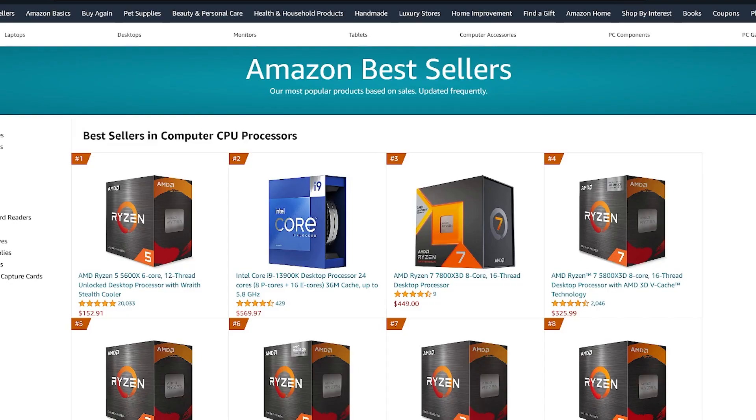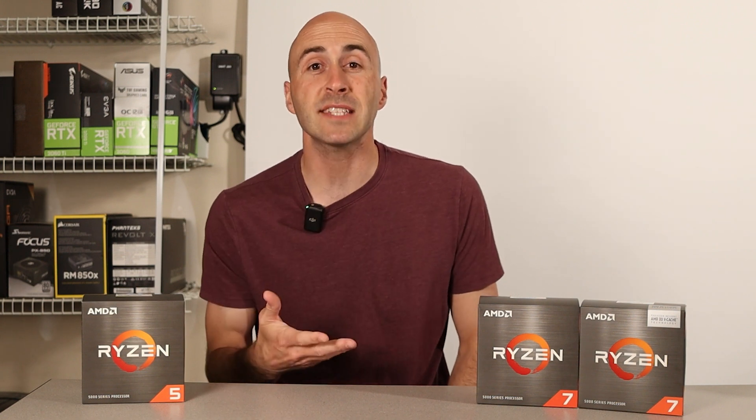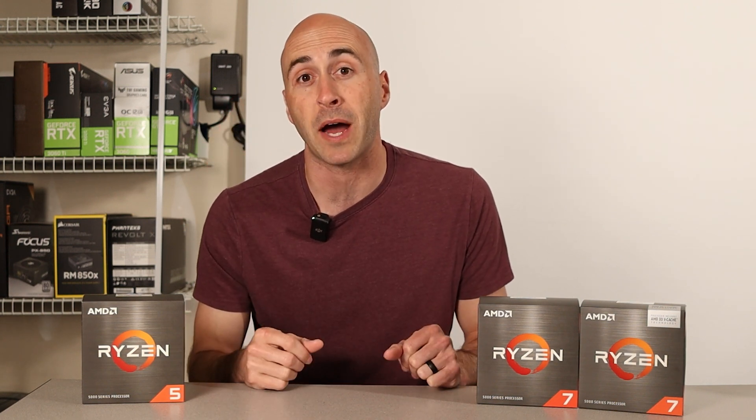Amazon makes a best-selling list for each of their products and updates them frequently. I was browsing the bestsellers in computer processors last week and I noticed an interesting trend. Out of the top five CPUs that are listed, only one of those slots is occupied by Intel.